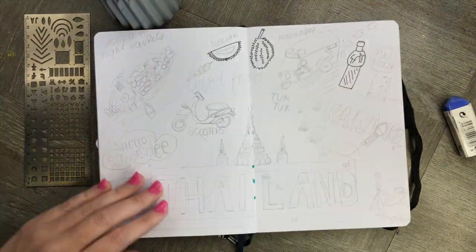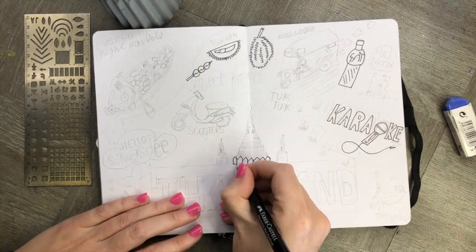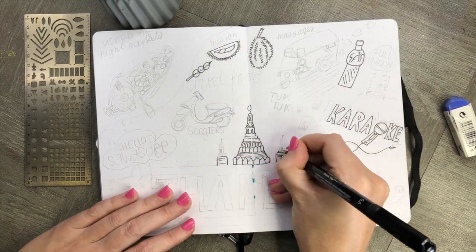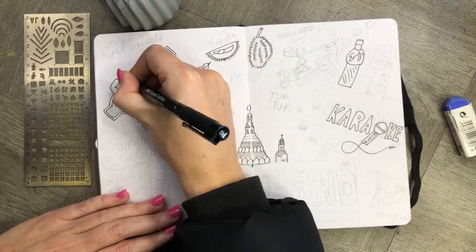Now that we have most of the penciled-in images done, we're going to go through and ink these in with a darker pen. This gives you the opportunity to highlight any areas or features that you think might look really good when we go over it with paint.